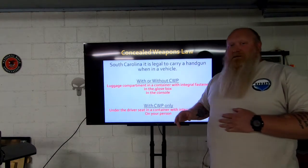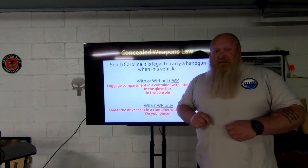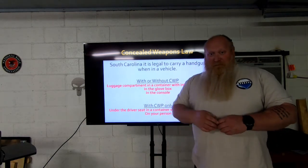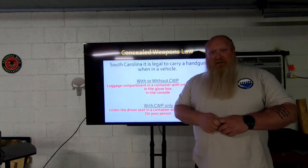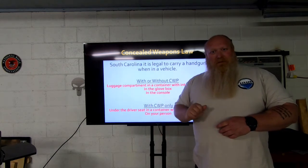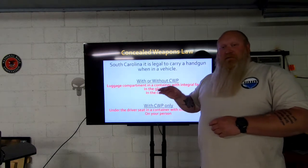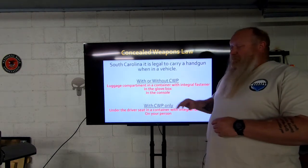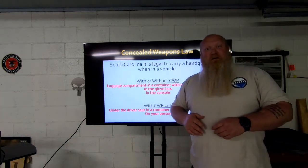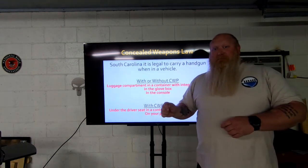One other tip about the glove box or console: wherever you're keeping your gun, don't keep your registration and insurance in that same spot. If it's not on my hip, it's in my console — I have a magnet mounted in my console and the console latches. I push a lever to open it. My insurance and registration are clipped on my visor so I don't have to reach into any of those spots when I'm pulled over.